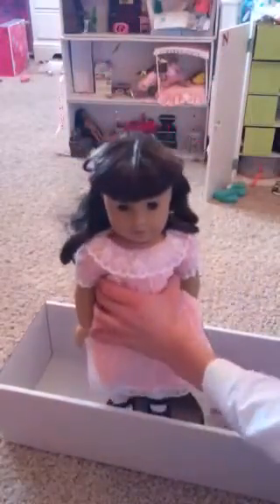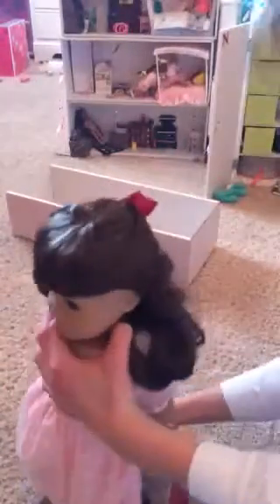So there she is. She's not like boxed up or anything. But here she is. Oh wow, she's gorgeous.